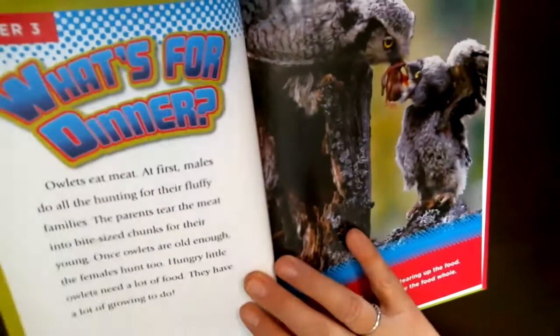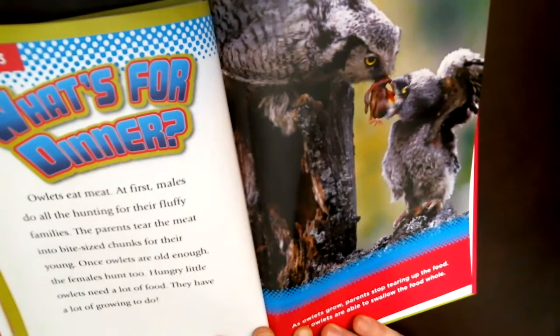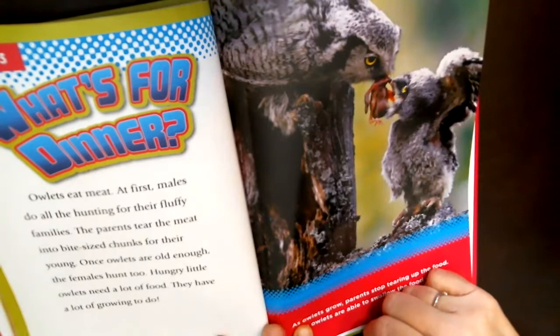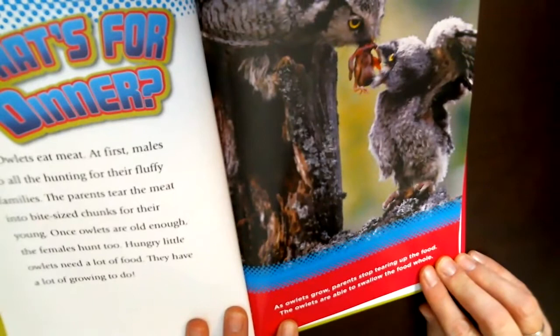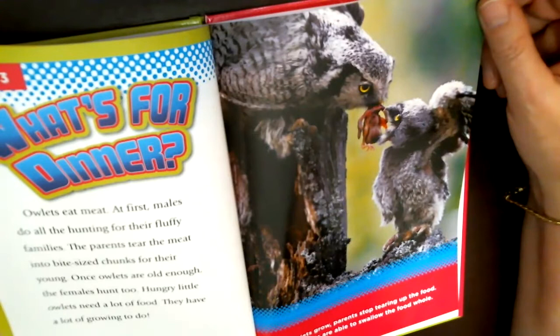Owlets eat meat. At first, the males do all the hunting for their fluffy families. The parents tear the meat into bite-sized chunks for their young. Once owlets are old enough, the females hunt too. When they're really little, the mom stays with them and the dad hunts. As they get older, the mom can go hunt as well. As the owlet grows, the parents stop tearing up the food and the owlets are able to swallow food whole — just like families cut up food so young children don't choke.